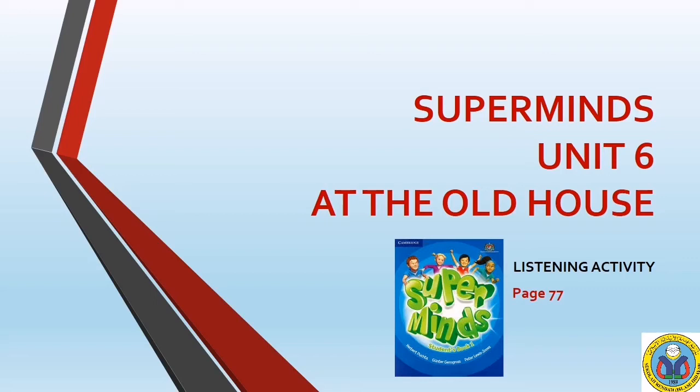Happy Fasting Month! Today, we will learn Unit 6 at the Old House. If you have your Supermind Student Book, you can open page 77. Today, we will do a Listening Activity.